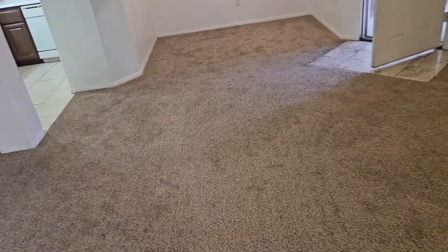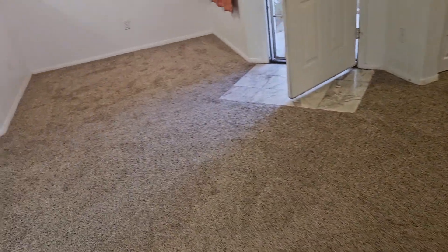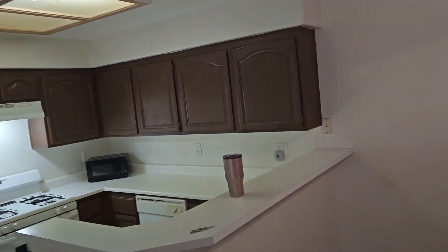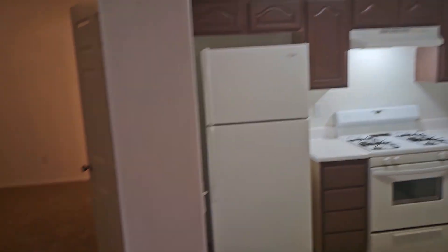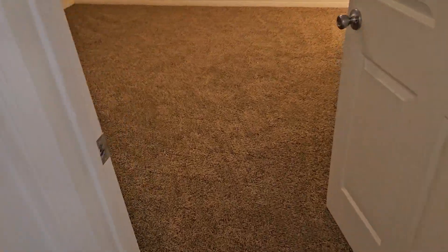Beautiful new carpeting. Beautifully refinished cabinets. Got the new carpet in here.